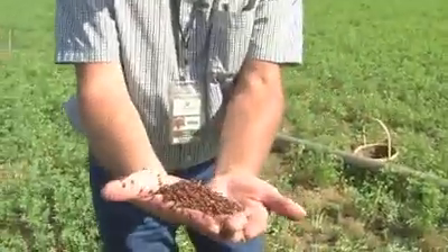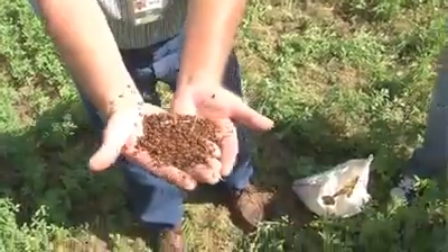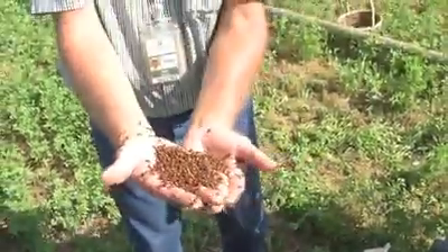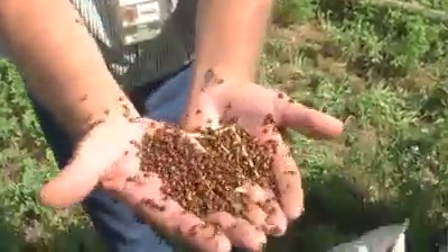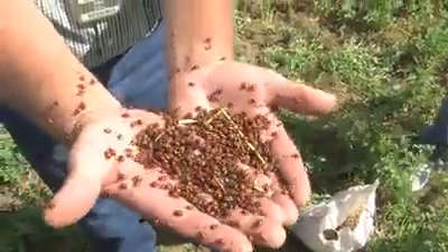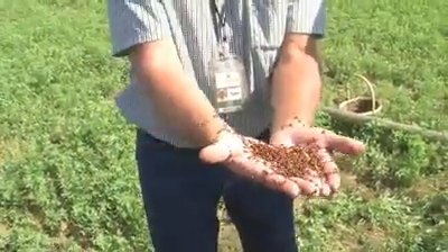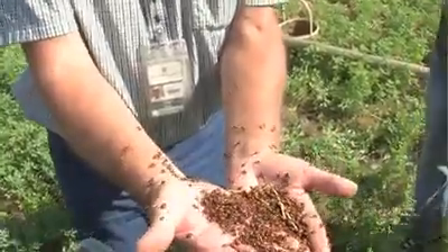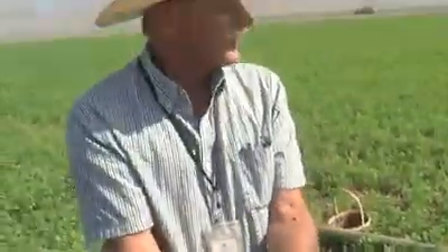This is one of the good bugs that we use — a ladybird beetle, or ladybug. Anybody from Michigan shudders when I bring these out because they're a real problem there sometimes. But these guys love to eat aphids. Aphids are a problem insect that come into my alfalfa in the spring when it's just emerging and young. These ladybugs naturally occur here — they're here every year.